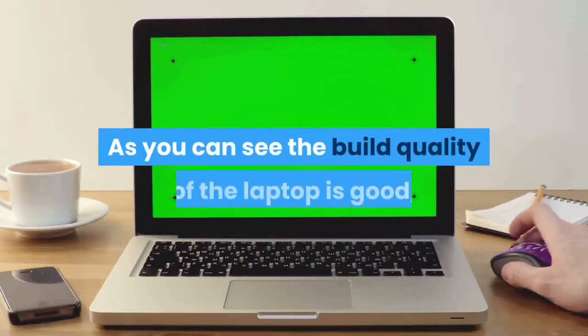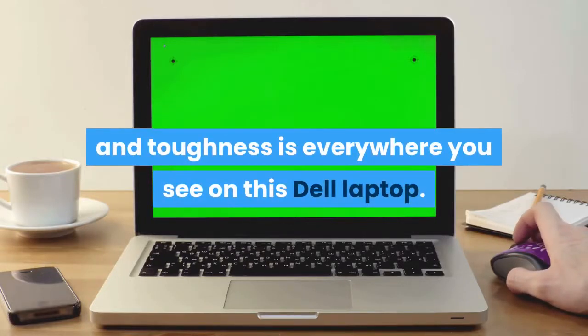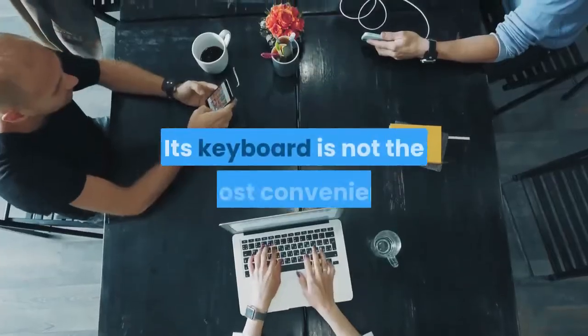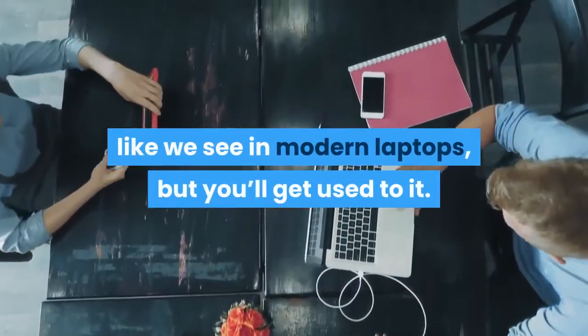As you can see, the build quality of the laptop is good, and toughness is everywhere you look on this Dell laptop. Its 14-inch display is nice for performing normal day-to-day work. The keyboard is not the most convenient like we see in modern laptops, but you'll get used to it.